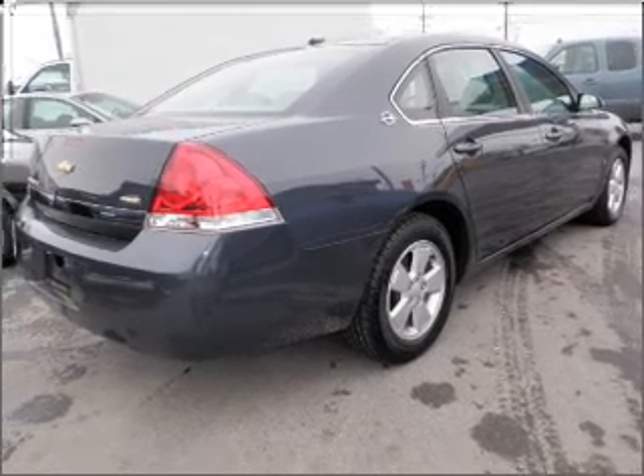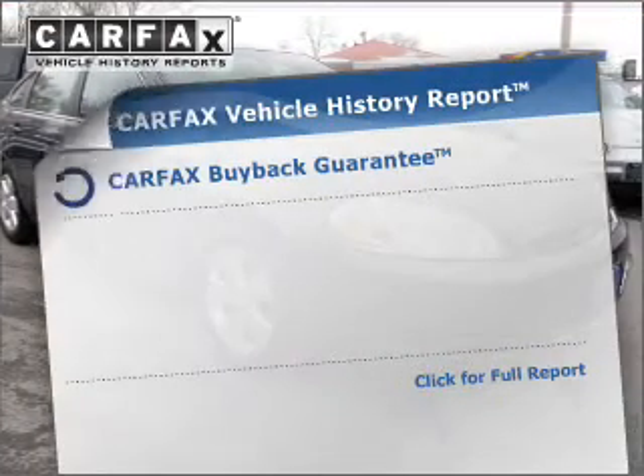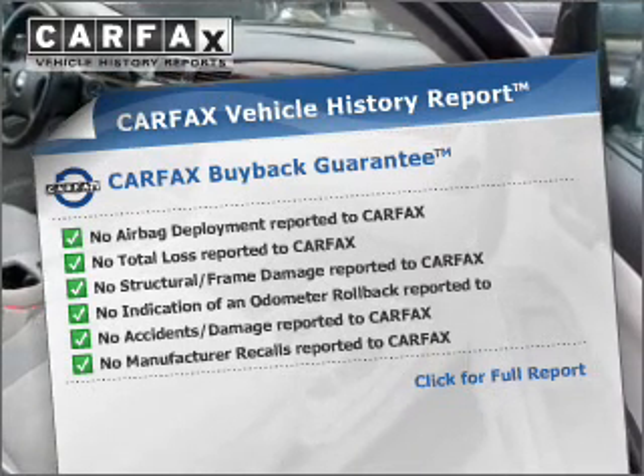Stand out from the crowd with premium wheels. The anti-lock braking system will keep you safe on the road. Let the sunshine in with a sunroof. Rest easy knowing this vehicle comes with a Carfax Vehicle History Report from Carfax, the most trusted provider of vehicle information.